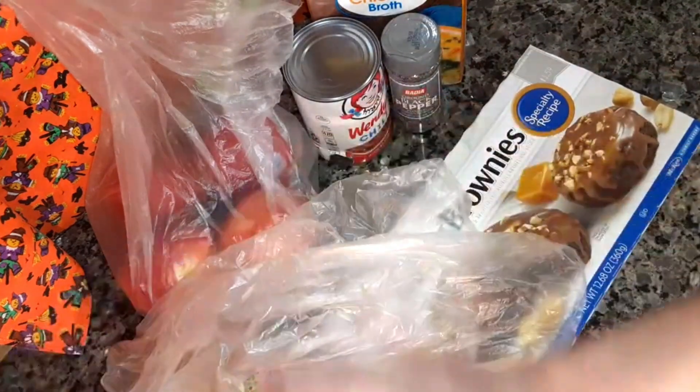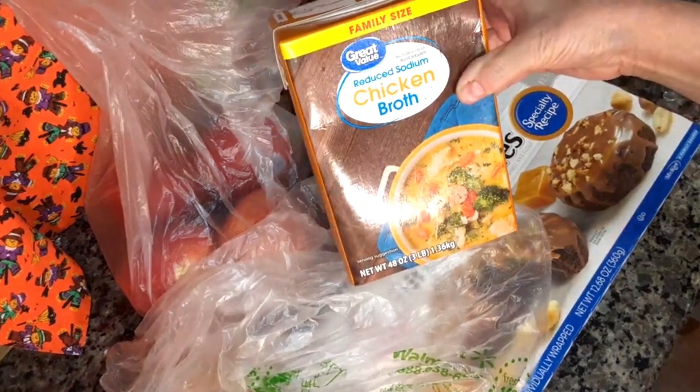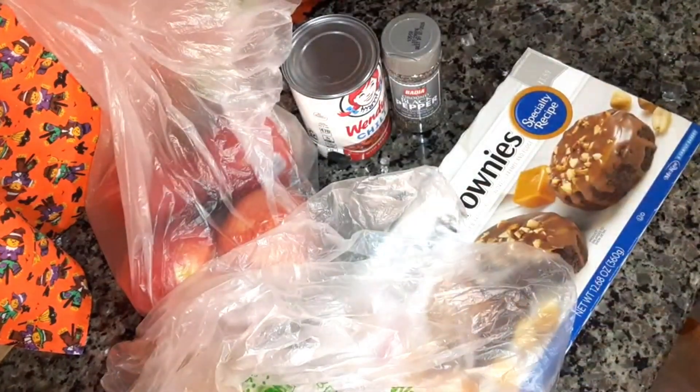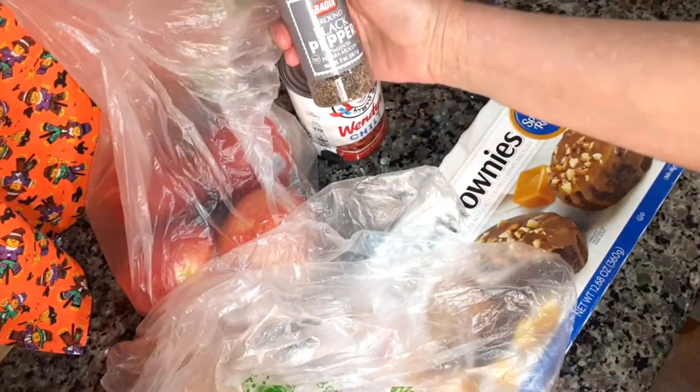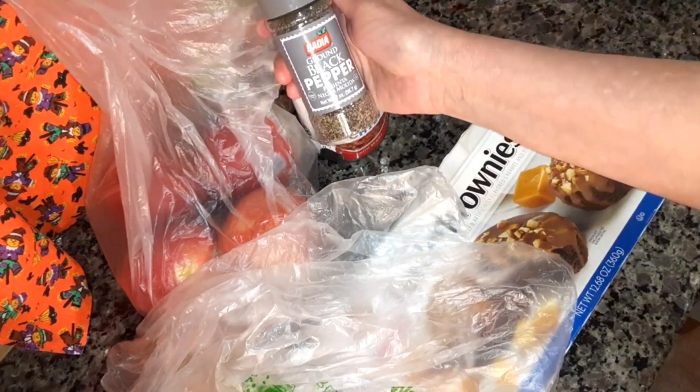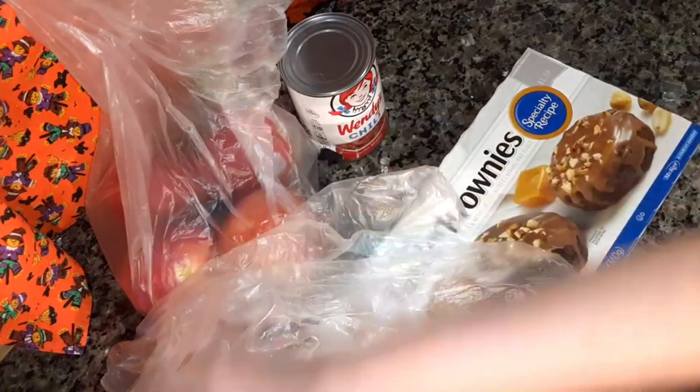I got reduced sodium chicken broth — that's the 48-ounce size. I needed some black pepper, so I got a 2-ounce Badia black pepper.